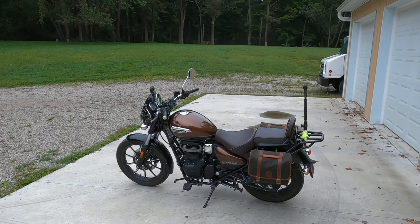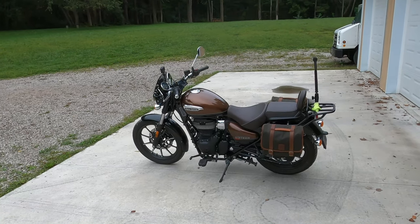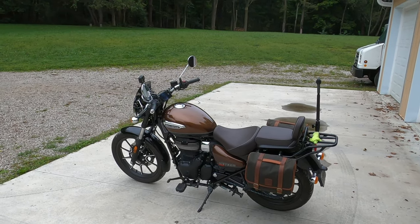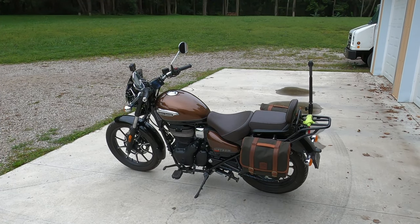Can you believe it — we've actually had the Meteor 350 for a solid year, and that means we're going to do a full year review. You know what we've done to the bike, some of the modifications, but more important than that, what the bike has meant to me over the last 12 months. This is going to be an exciting video, guys — stay tuned.